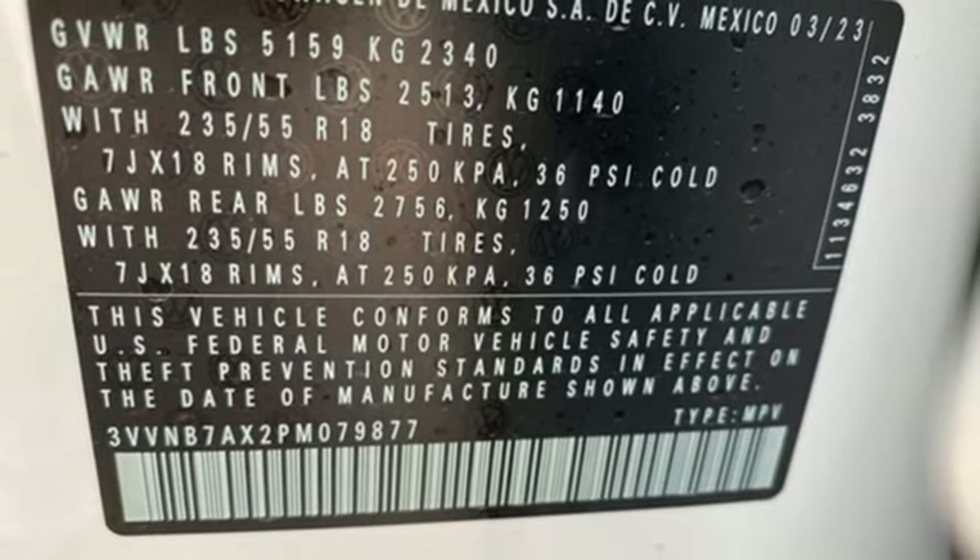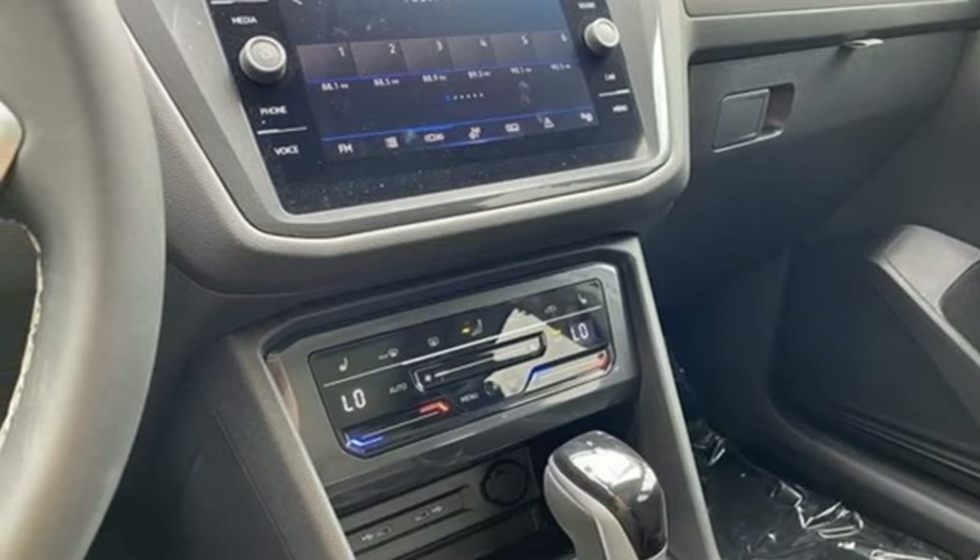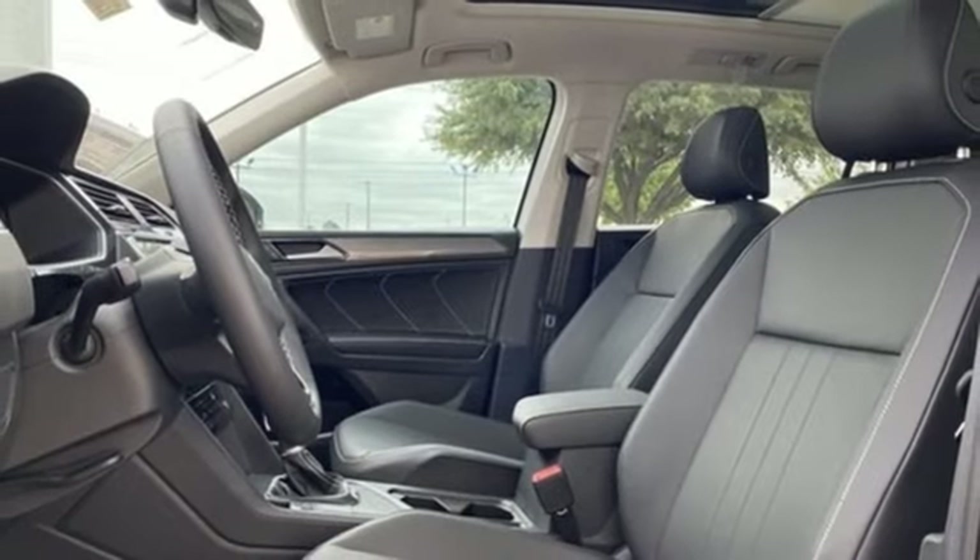Wi-Fi hotspot. External memory control. Aluminum wheels. Inductive device charging. And LED low and high beam headlights.